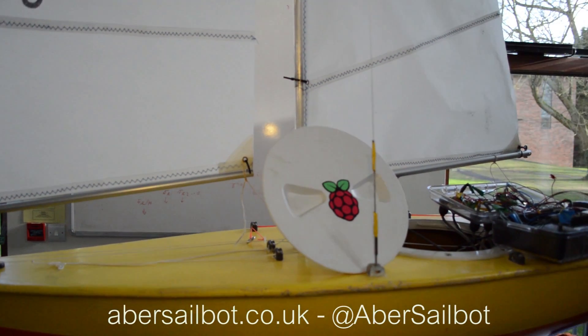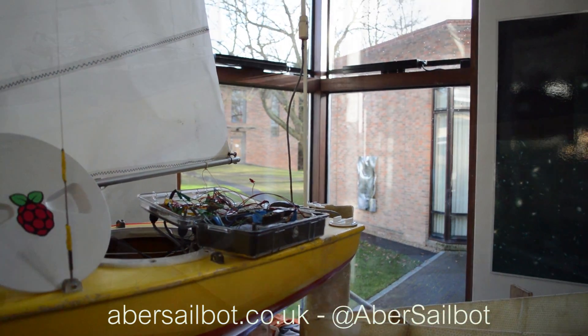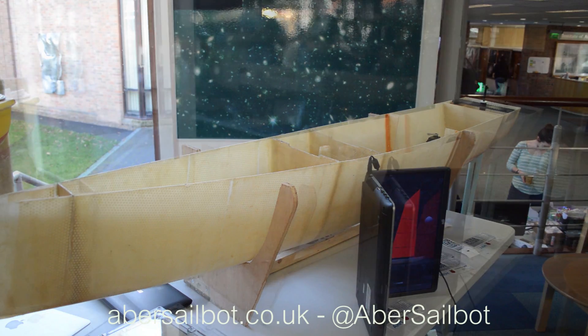I thought I'd put this video up to help promote a Raspberry Pi automated boat project that some guys are running. They're after sponsorship to get them to America to compete in a fairly large competition. They need around £700, so if any businesses want to sponsor them, there is huddled space to put the company logos. Here are a few words from the guys who run the project.